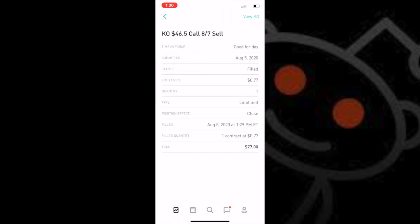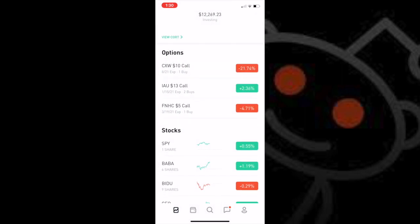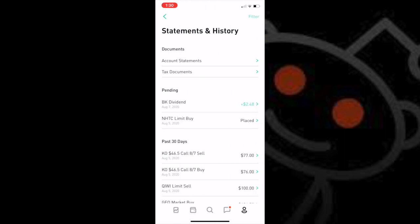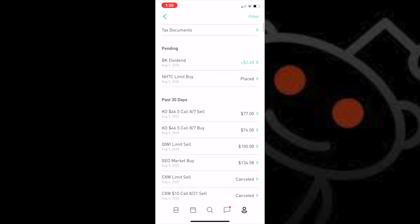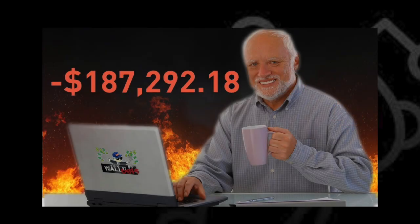This is not a get rich quick scheme — it is a get rich period scheme. Let me know in the comments section if you guys want to see a follow-up video detailing how to actually implement the strategy from start to finish, knowing how to choose the right options to do this with and what to do when things don't go as planned. In the meantime, make sure to like, subscribe, share this video, and stay away from the other day trading scams on YouTube. We'll be back with more content next time. WallStreetBetsFails, signing out.